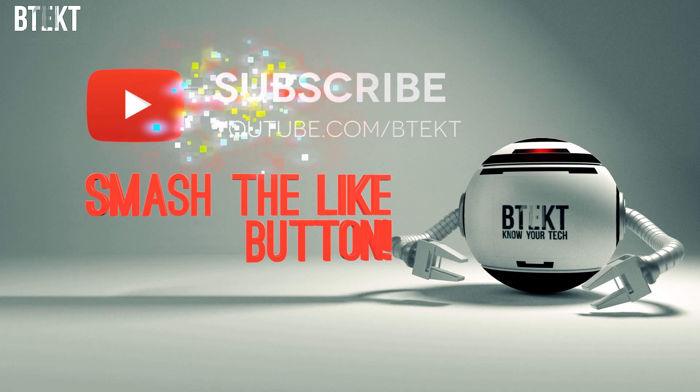Welcome to BTEC guys, David here. Make sure that you hit that subscribe button and smash that like button for me, and let's get into it.